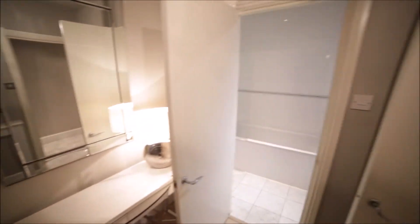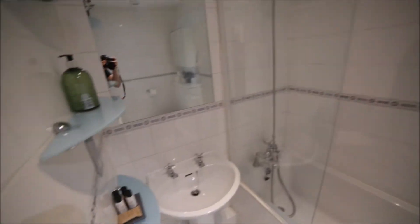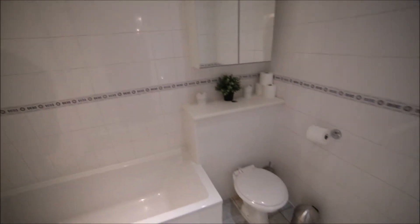There's also a lamp, and this room is en-suite so we have a private bathroom with a bath, sink, and here's the toilet. So that's the bathroom.